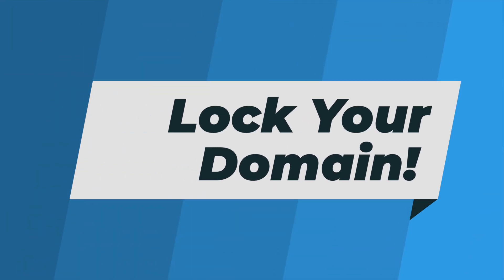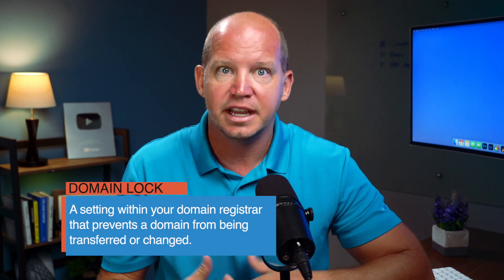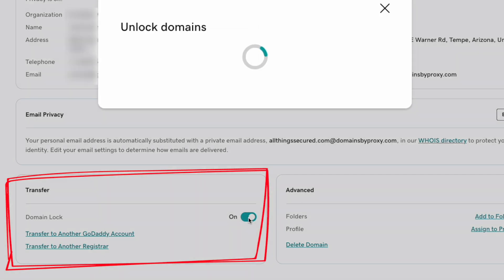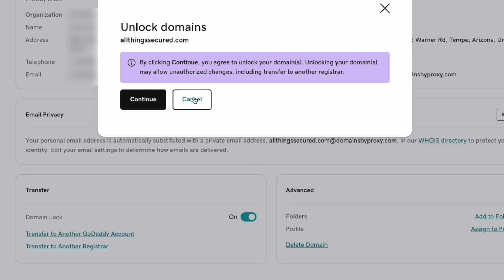Now let's say you did want to change registrars or even sell your domain at some point. If your domain is not locked, it's surprisingly easy to make that transfer or even get caught in a phishing scam, and the last thing you want is somebody stealing your domain name without your explicit consent. That's where domain lock comes in. You'll find this in the settings of every registrar, and hopefully it's on by default. Basically, as long as the lock is turned on, your domain can't be transferred. You would need to personally log into your registrar account, turn off the domain lock, and then make the transfer request. It's an added step, but one that's building an important layer of security.